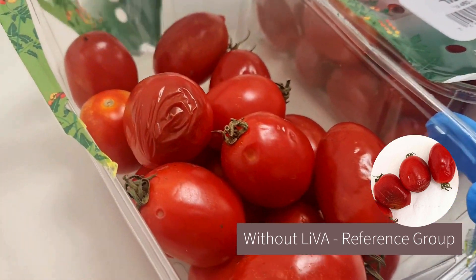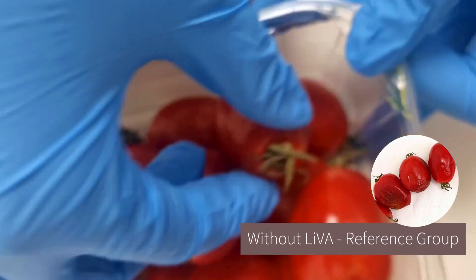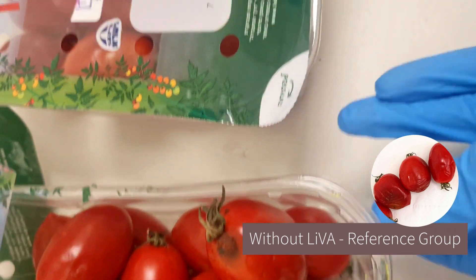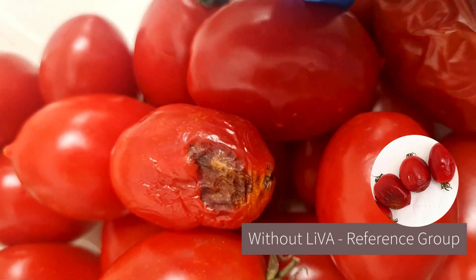10 days stored tomatoes. You can see how they are rotten. There's a lot of Alternaria here. This is the second box. You can see the mold here.